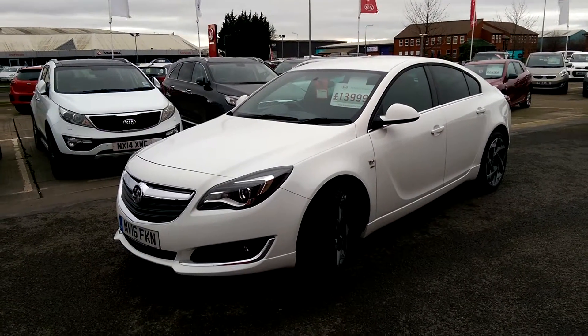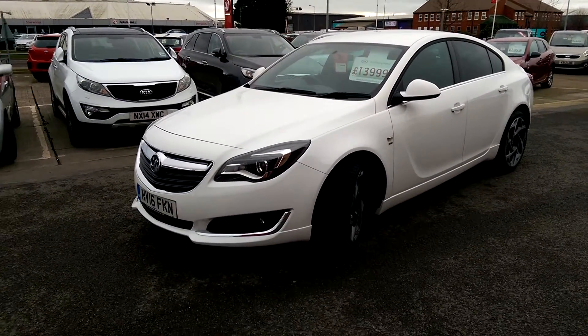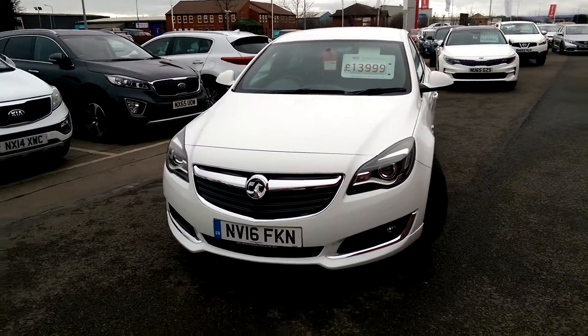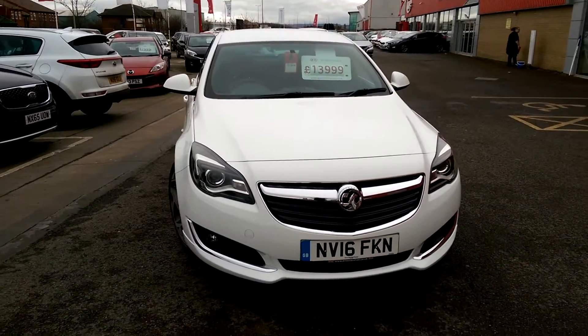Here we have a Vauxhall Insignia 1.6 CDTI SRI NAV 5-door in white. This car has got a 1.6 diesel engine and it's got 17,800 miles on the clock. It's priced up at £13,999 and it's only £30 a year to tax.